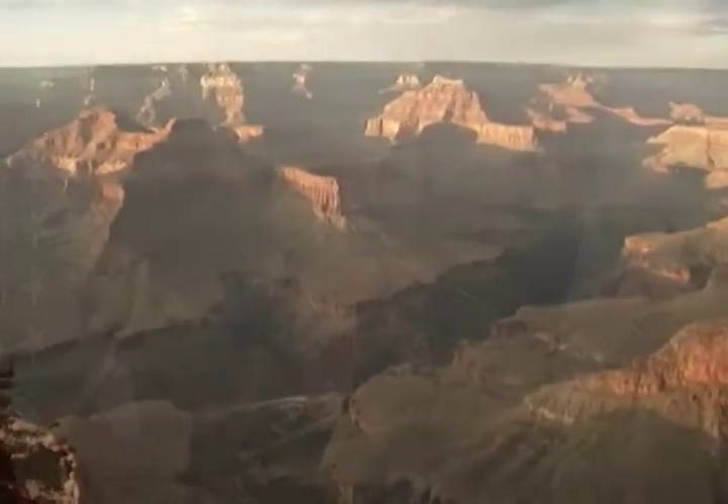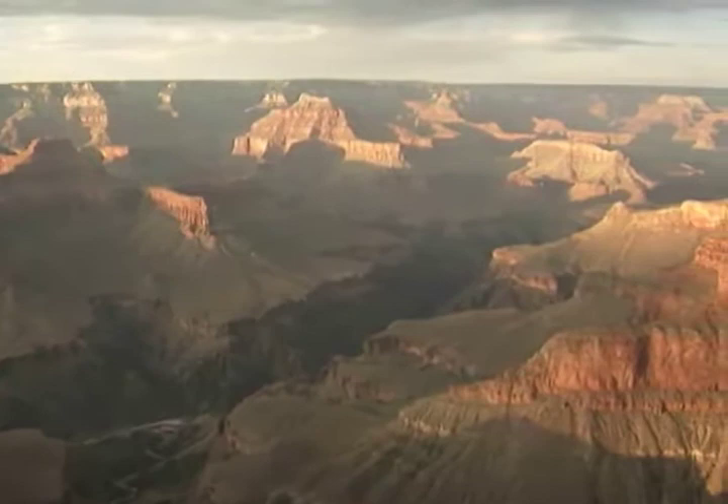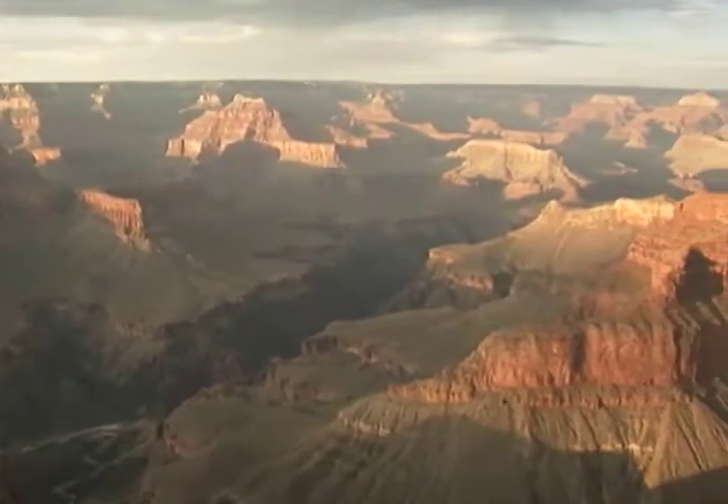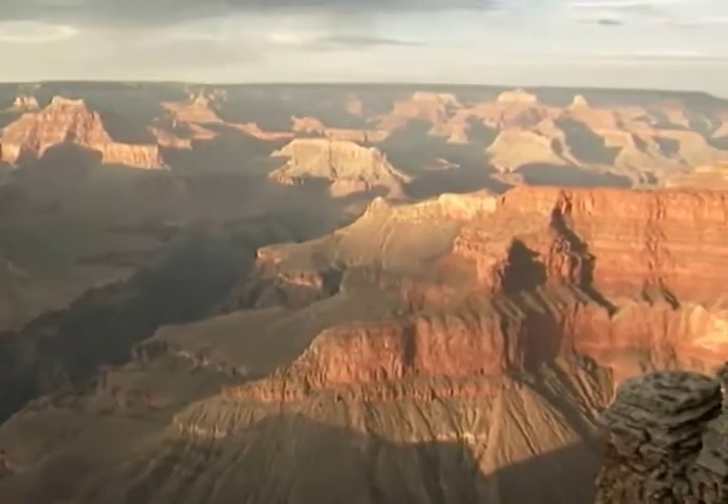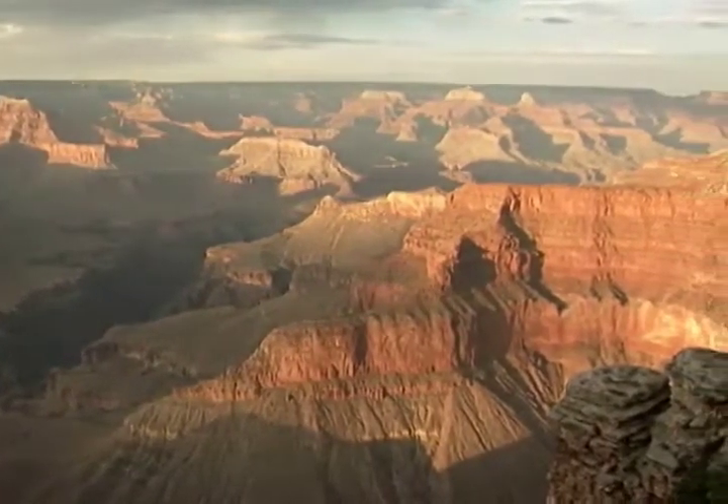We listened to the Native American tribes who have concerns about the taking of life in the Grand Canyon, which they consider a sacred place, and we adjusted the program to take those concerns into account.